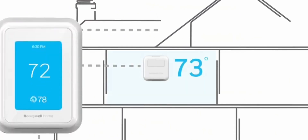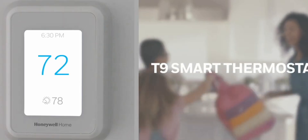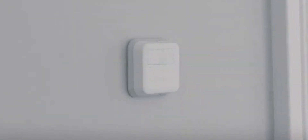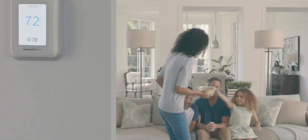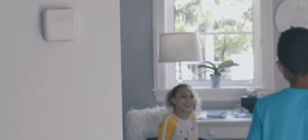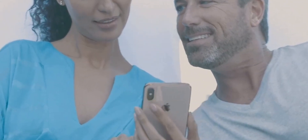The Honeywell Home T9 Smart Thermostat is a versatile and intelligent addition to any home's climate control system. Known for its reliability and user-friendly interface, this thermostat offers a range of features that cater to both comfort and energy efficiency. It works seamlessly with smart home platforms like Amazon Alexa and Google Assistant for effortless voice control. The T9's standout feature is its innovative room sensors, which can be placed in different areas of your home to monitor temperature variations and occupancy, prioritizing heating or cooling specific rooms based on your preferences and actual usage.